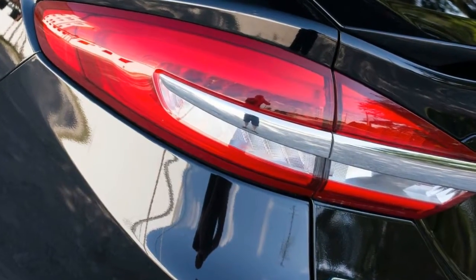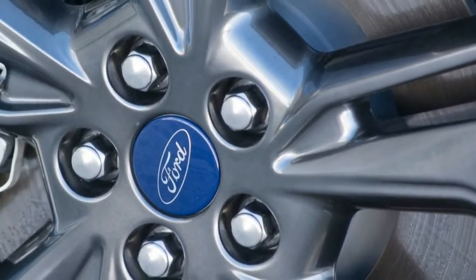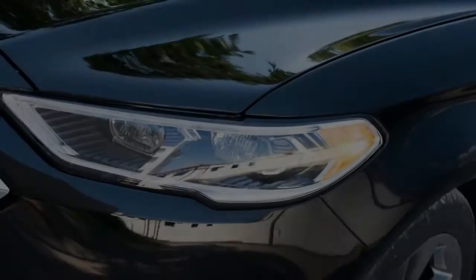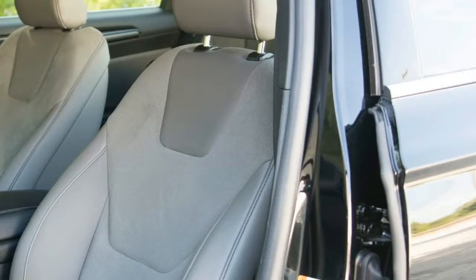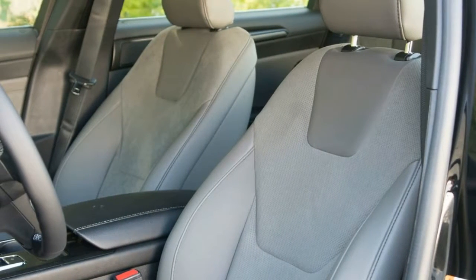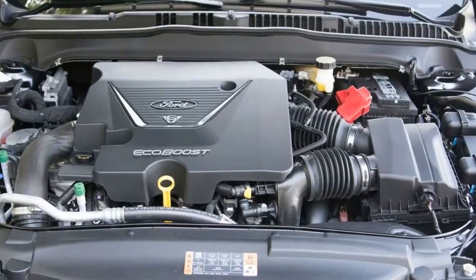Ford's six-speed automatic gearbox qualifies as meh, responding better to a boot full of throttle than to requests from the steering wheel-mounted paddles. In both normal and sport mode, manual mode returns quickish upshifts but is slow and dim when it comes to the rev-matched downshifts Ford was touting. We found the Fusion behaved better in full automatic, where the computers control shifting and mitigate some of the transmission's bad behavior. Score one for the standard six-speed manual in the BMW and Audi.